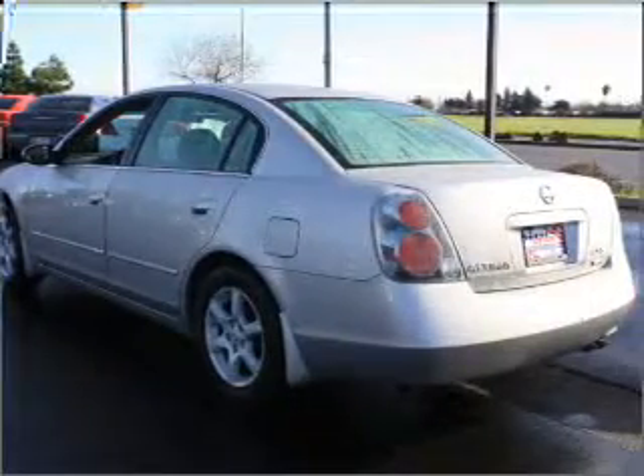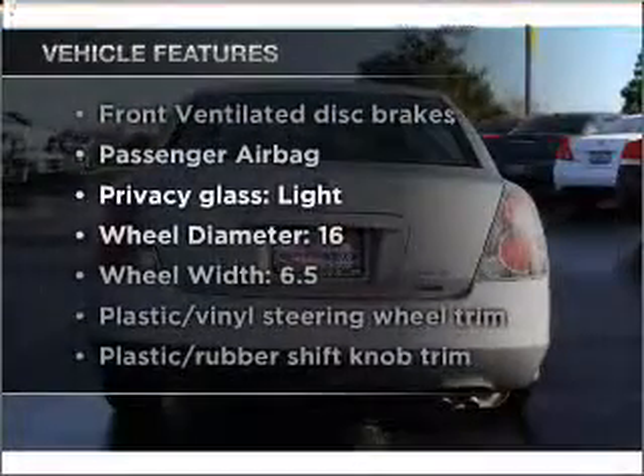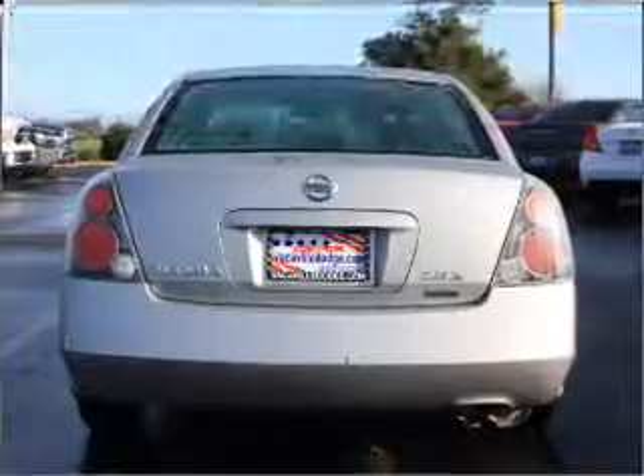Stand out from the crowd with premium wheels. Let the sunshine in with a sunroof. And with these notable features, you won't want to miss out on the opportunity to own this amazing vehicle. Air conditioning,